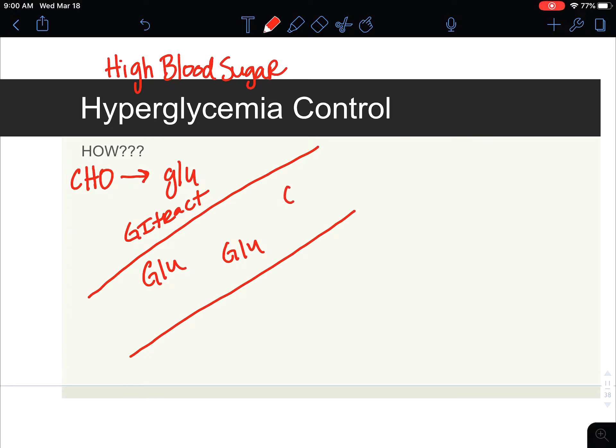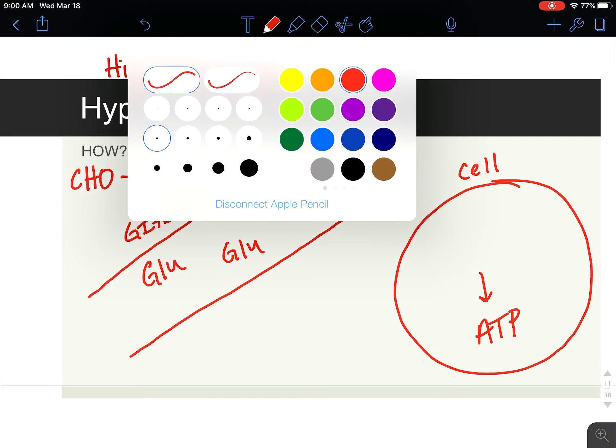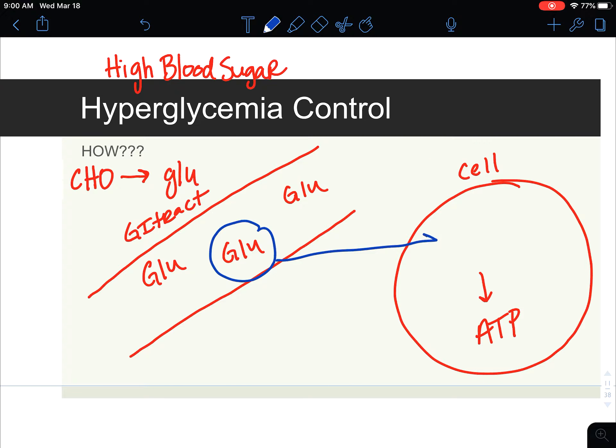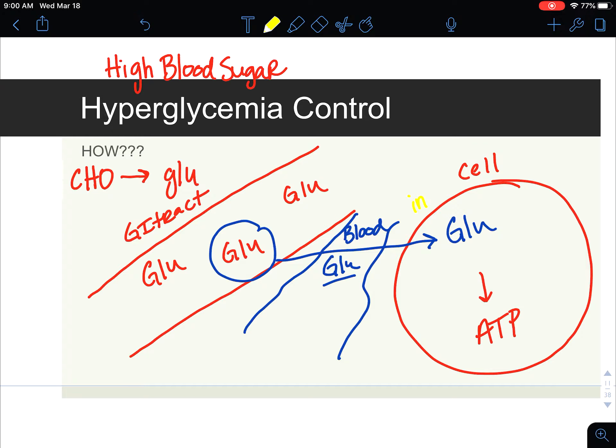We have glucose inside the GI tract. What happens is we need to get it inside of this cell here because this is where we make energy or ATP. So in order to get glucose inside the cell, we need to absorb it into our bloodstream, and once it's in the bloodstream, this glucose comes in through insulin. Insulin signals this cell to allow the glucose to come in and then we can produce ATP.